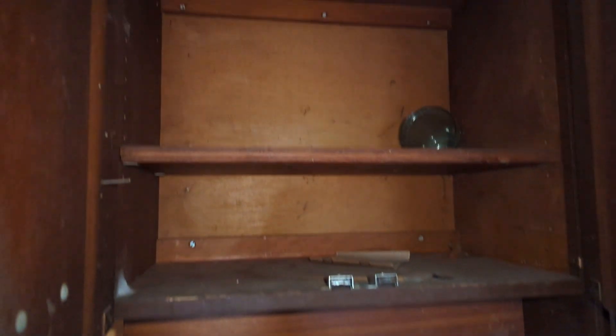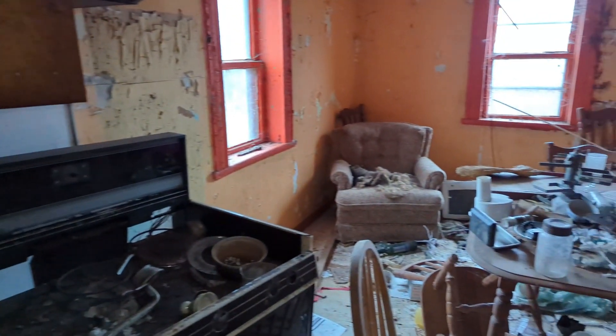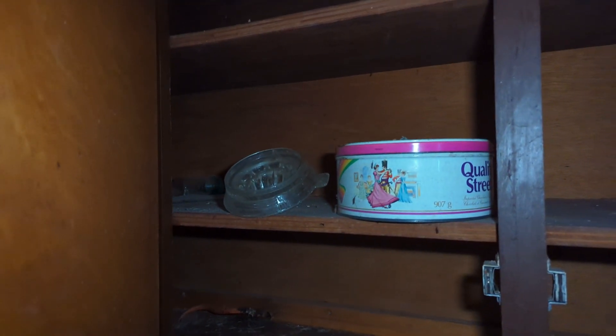Yeah, it looks like people have gone through it looking for stuff — the cupboards are all open. There's a dead animal — it's in the chair. It's a deceased animal, something. I'll have a look but I won't show it on camera. I think it's a raccoon. Cookie jar there. Unfortunately with abandoned houses you're gonna get that — yeah, it looks like it's a dead raccoon.